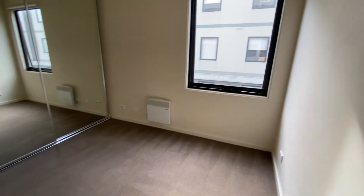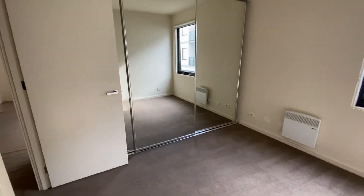Bedroom 1, which has lots of natural sunlight and a large built-in wardrobe.